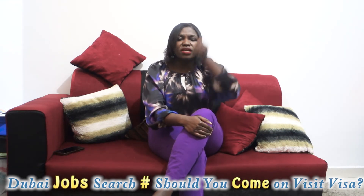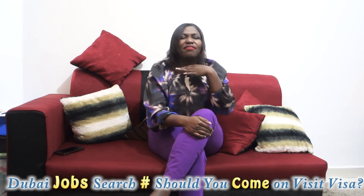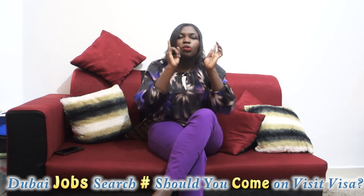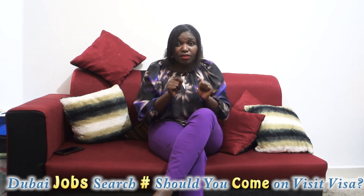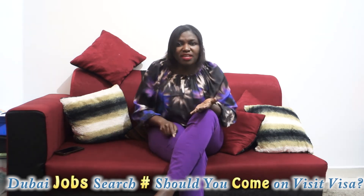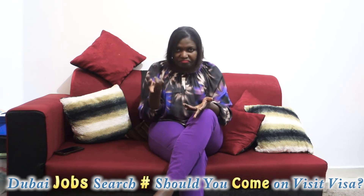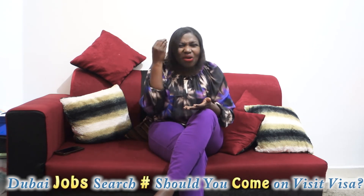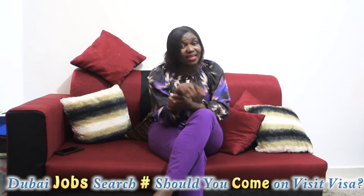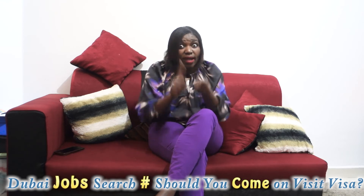Now let's talk about companies that bring people directly. One advantage of coming through a company is that you come with a job already lined up. They provide where you'll stay and they provide transportation. That's the main advantage I can identify for coming through a company.